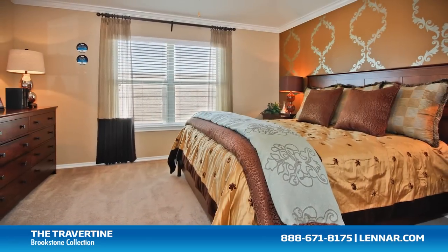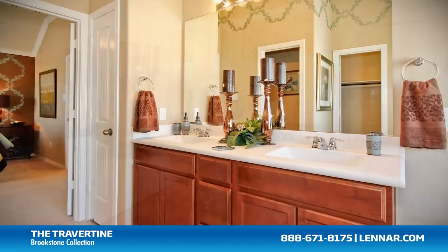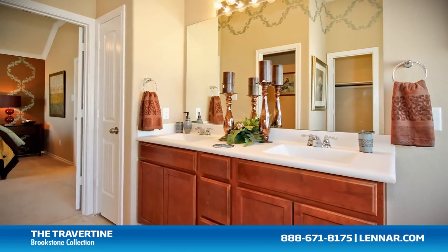The master suite of the Travertine includes a private bathroom retreat with a separate shower and soaker garden tub, cultured marble vanities, and a huge walk-in closet.